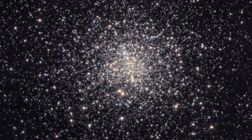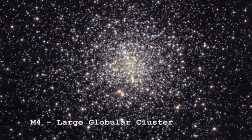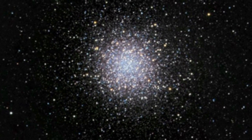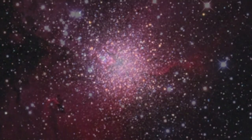A globular cluster is a very spherical collection of very, very old stars. It's the fact that it's a collection of old stars that's important for what we're going to talk about today.